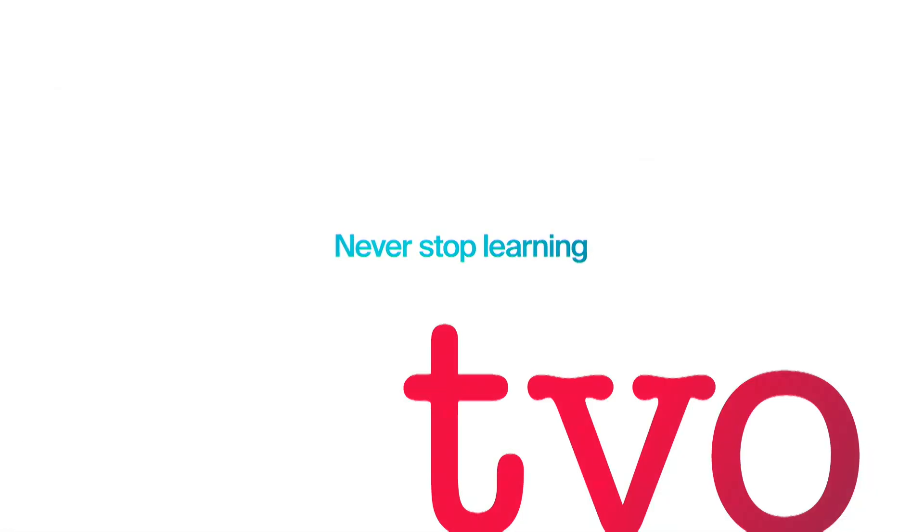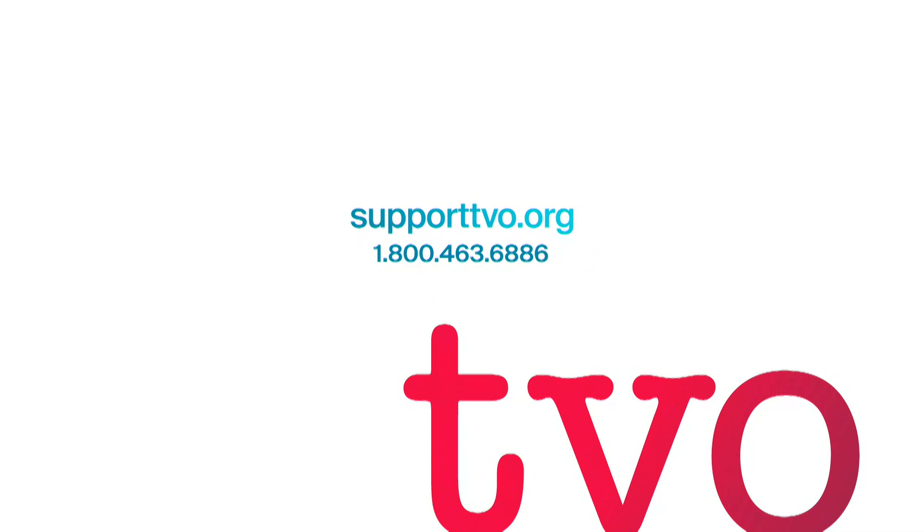Angela Schillig, thanks so much for visiting us at TVO tonight. Thank you. Help TVO create a better world through the power of learning — visit supporttvo.org and make a tax-deductible donation today.